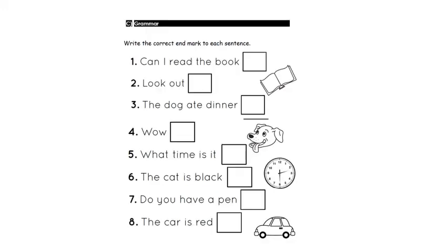This is the grammar exercise. We have to write the correct end mark for each sentence. Sentence number one: Can I read the book? I'm asking, so it's a question — we put a question mark. Sentence number two: Look out! Can you hear the strong feeling in this sentence? It's an exclamation, so we add the exclamation mark. Sentence number three: The dog ate dinner. It's telling us something, so it's a statement.